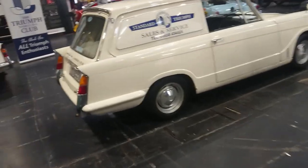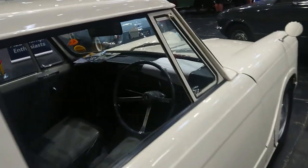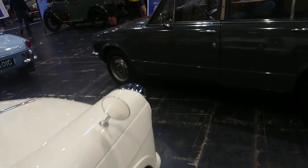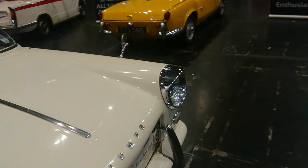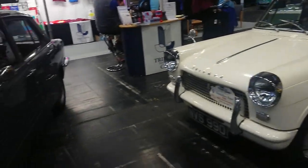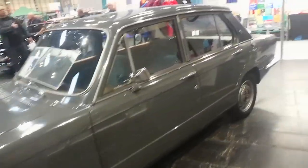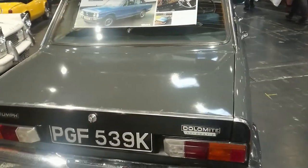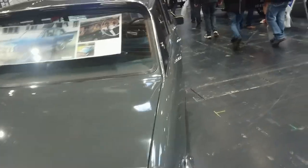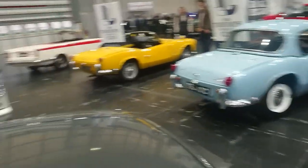Then we have a Triumph Courier, which is the van version of the Herald. I don't know what engine this is. The chance of having seen one of these is very, very slim these days indeed. So we've got a Dolomite here — is this an 1850? If it's an 1850, I've actually driven one of these. This is an auto. Yeah, it's a pre-HL, so it was a really early one. That would be a 72 owner. I've never seen such an early Dolomite before.